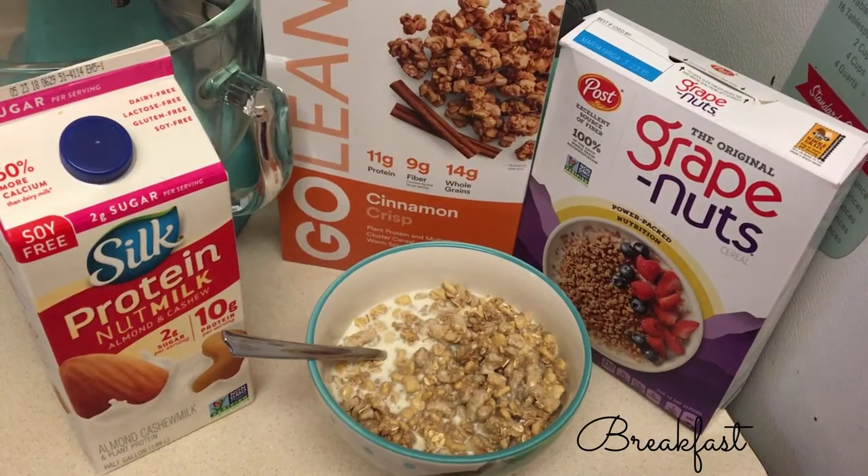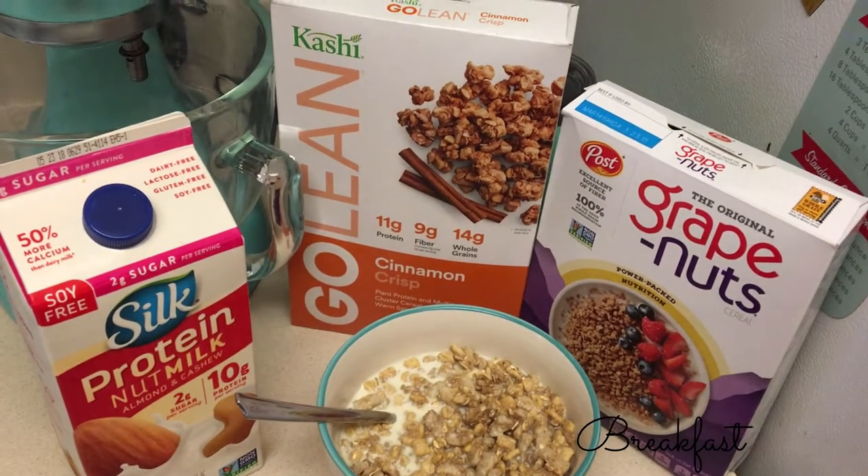Hi everyone, welcome back to another video on my channel. Today I'm going to be doing a what I eat in a day, and this is going to be vegan pregnancy edition. I'll take you all with me and show you what I'm going to eat for breakfast, lunch, dinner, and snacks in between, because I'm very hungry right now as I'm in the third trimester.